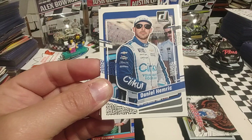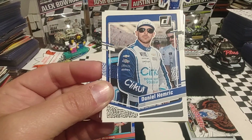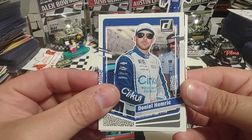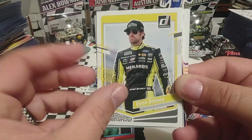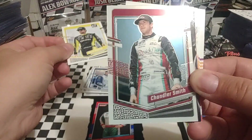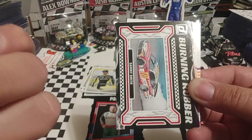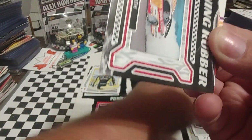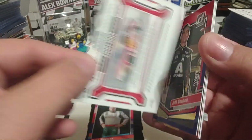Pack 2 — we're going to start off with Daniel Hemric. I'm not sure what his plans are for next year; it hasn't been released, or at least I haven't seen it. Some of you may have read it already. But he is not going to be back, to my knowledge, in that car. Ryan Blaney is next. We have another Optic of Chandler Smith. Looking on the back to see if it is numbered — it is not. We have Burning Rubber, Sammy Smith, so back-to-back non-related Smiths.